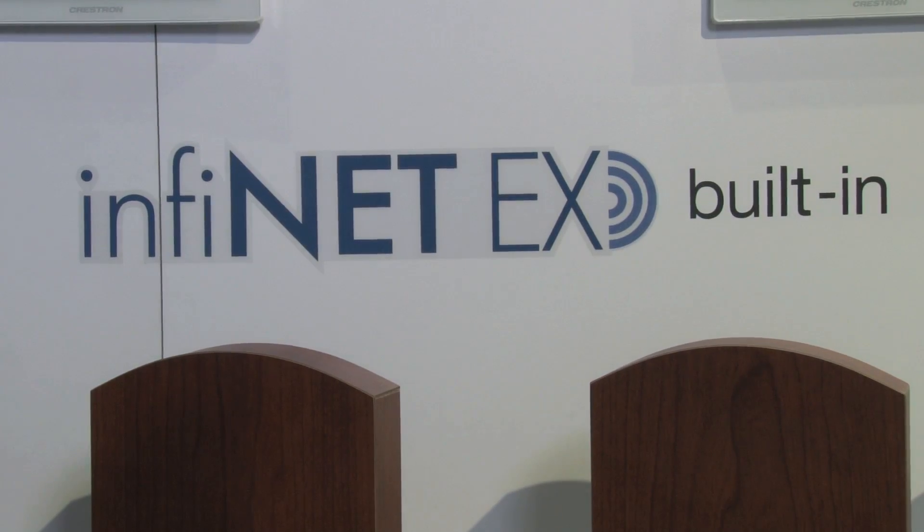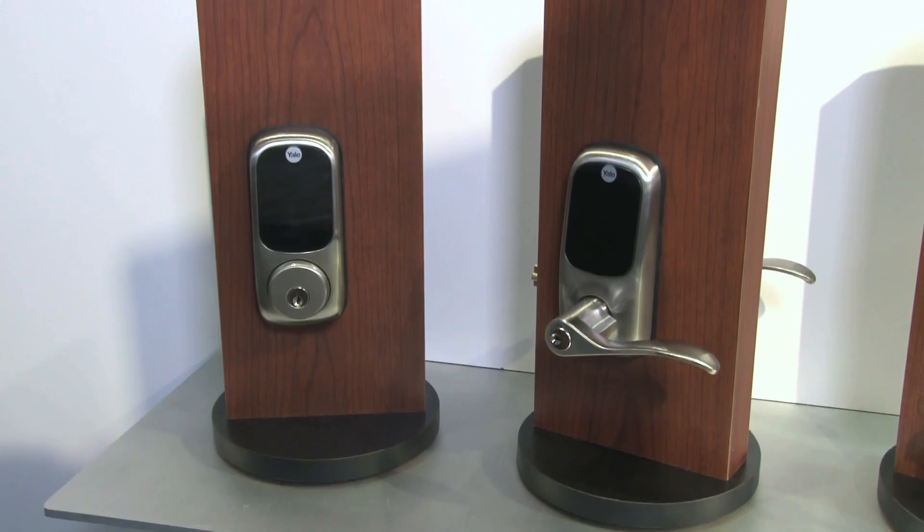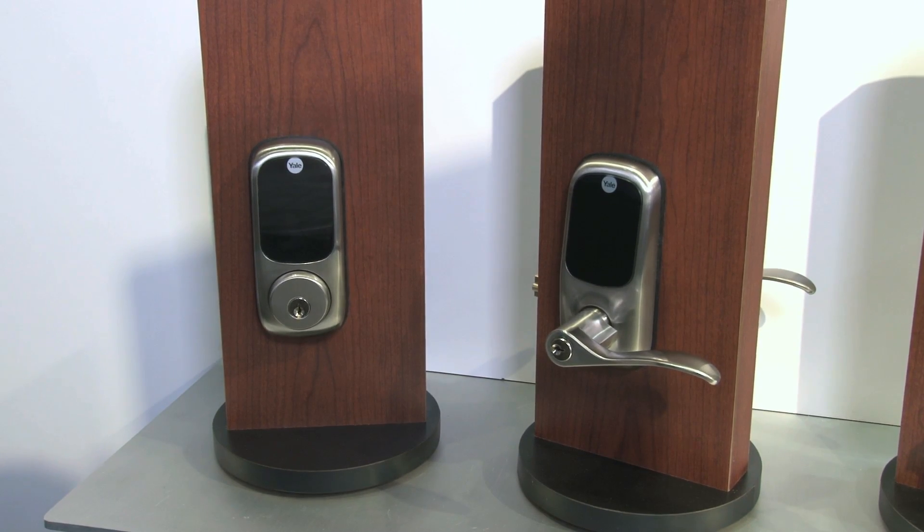The greatest thing about what we're partnering with Yale to do is we put that Infinite EX gateway technology right into their locks. This way they natively communicate right back to our control system.